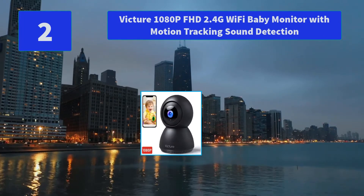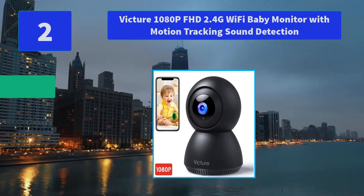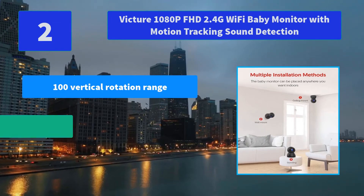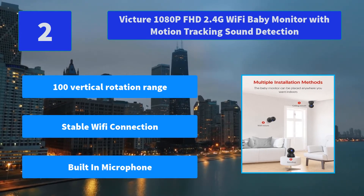Number 2: Victor 1080p HD 2.4G Wi-Fi Baby Monitor with motion tracking and sound detection. Once the motion is detected, the alert will be triggered and the app will send a notification to your phone. Main features: 100-degree vertical rotation range, stable Wi-Fi connection, built-in microphone.